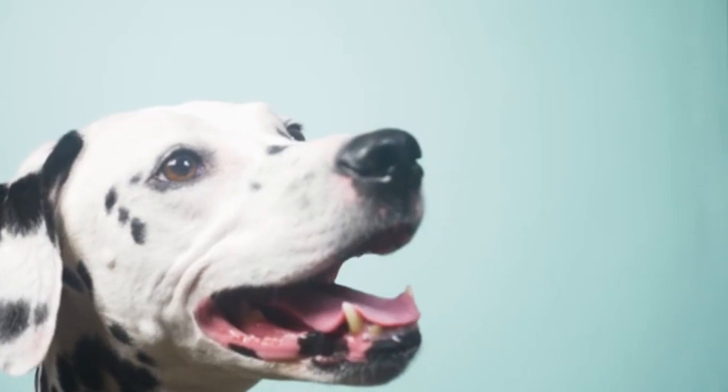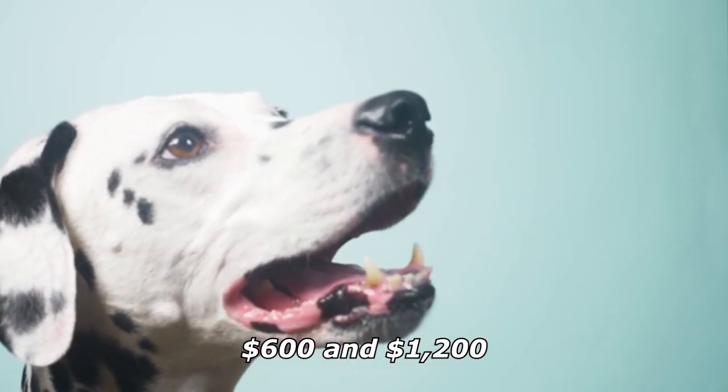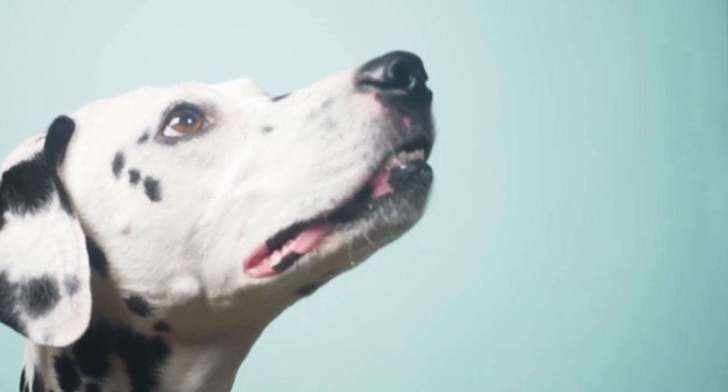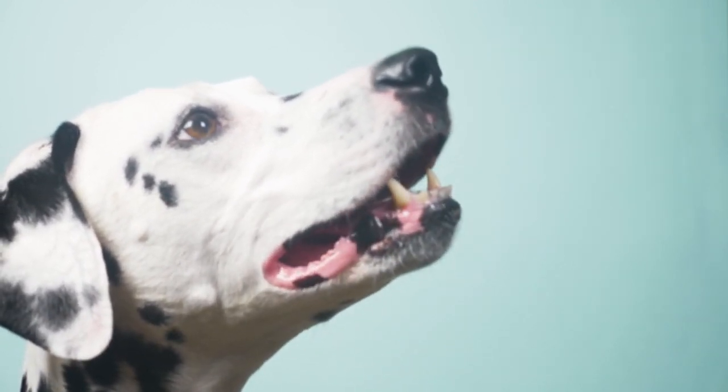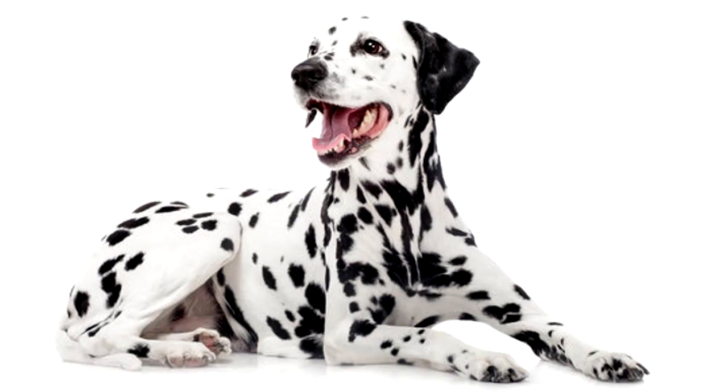If you're thinking about getting a Dalmatian puppy, you'll need to be prepared to spend some money. These dogs typically cost between $600 and $1,200 from a reputable breeder. But that's not all — the budget for the puppy will likely cost you about $3,000 for the first year.